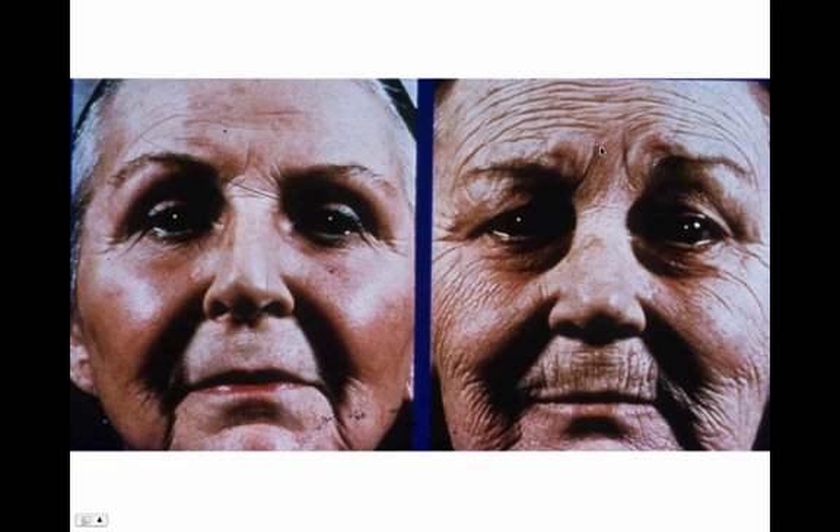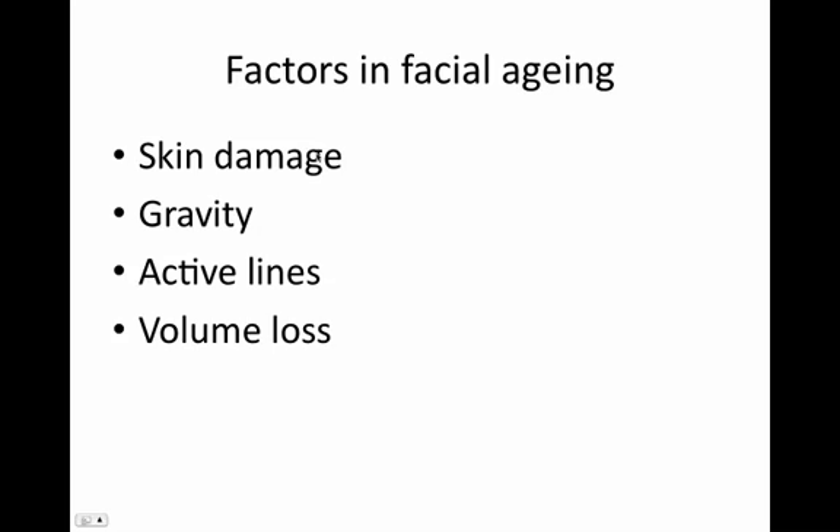You can see the volume change and gravity change are not too different, but what makes the 20-year difference in appearance? Sun damage. This could have all been prevented by sunblock, which unfortunately wasn't around in those days. So skin damage is really very important for facial aging. Gravity is also important, generally reversed with anti-gravity procedures such as surgery. Active lines are treated generally with Botox because the underlying muscles cause the lines, and volume loss is treated with volume restoration either with hyaluronic acid fillers or generally fat.